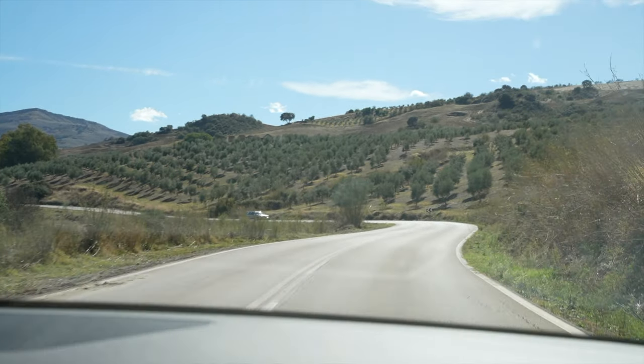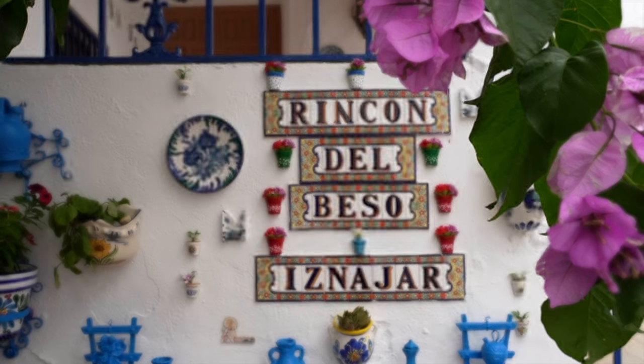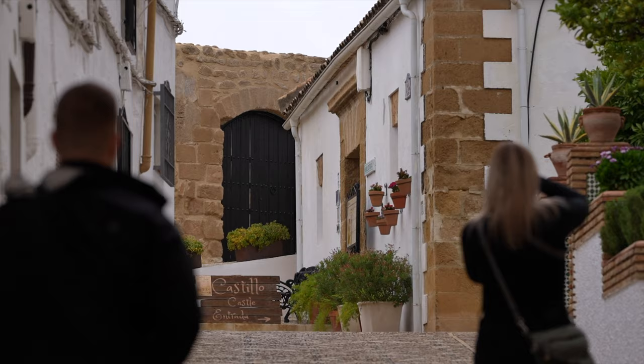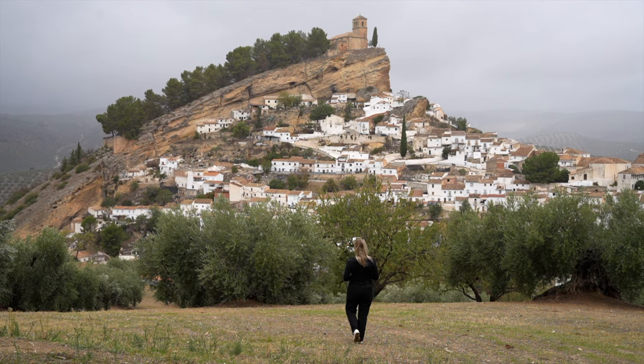On the way to our last stop of Granada, we stopped at two small towns: Iznájar, which is famous for its potted streets, and Montefrío, which is famous for some amazing views of its town.